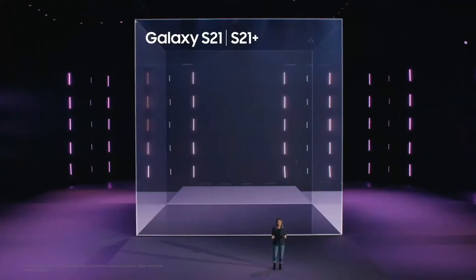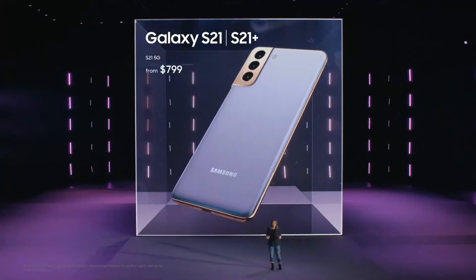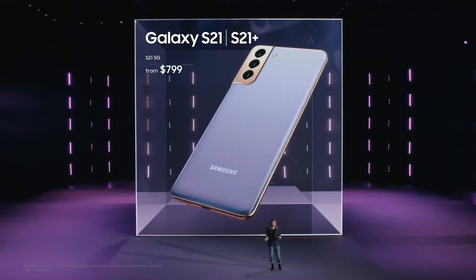From your photos to your gallery, to the interface itself, One UI 3 brings joy to your everyday. And you'll be one of the first people to enjoy the full experience with the S21 series. S21 will be available starting at $799, and S21 Plus starting at $999. Both will be available on January 29th.